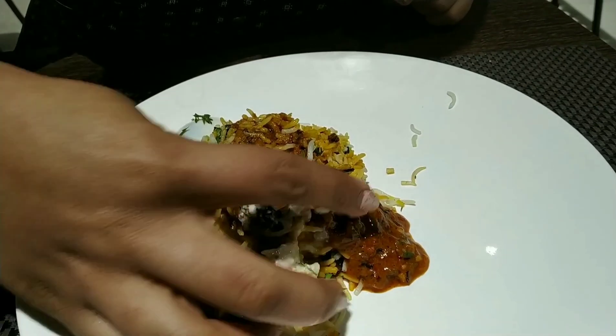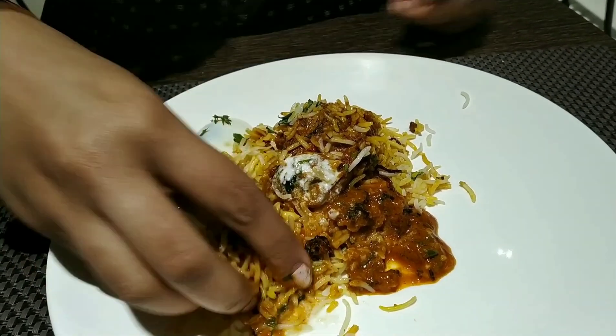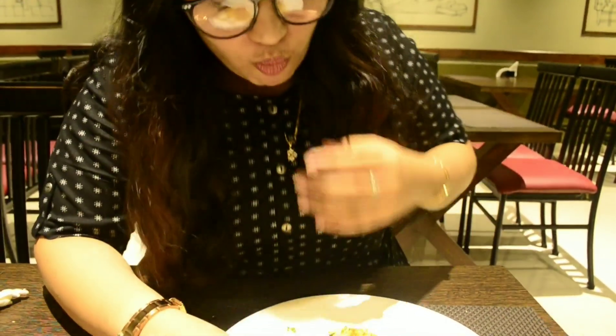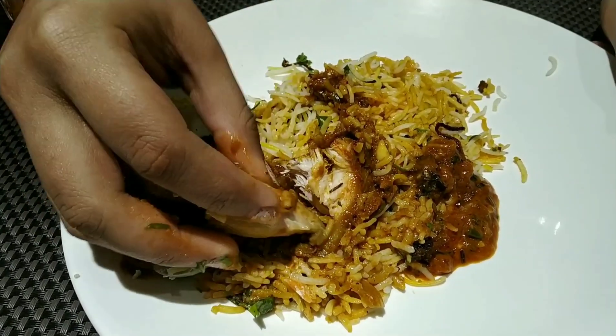Biryani ka asli maza toh haat se khaane mein hai, right? So obviously I ate it with my hands. I love how the rice is long-grained. Yummy! Super flavorful, guys, super flavorful. Just look at the chicken — how easily it's coming off. Wow!